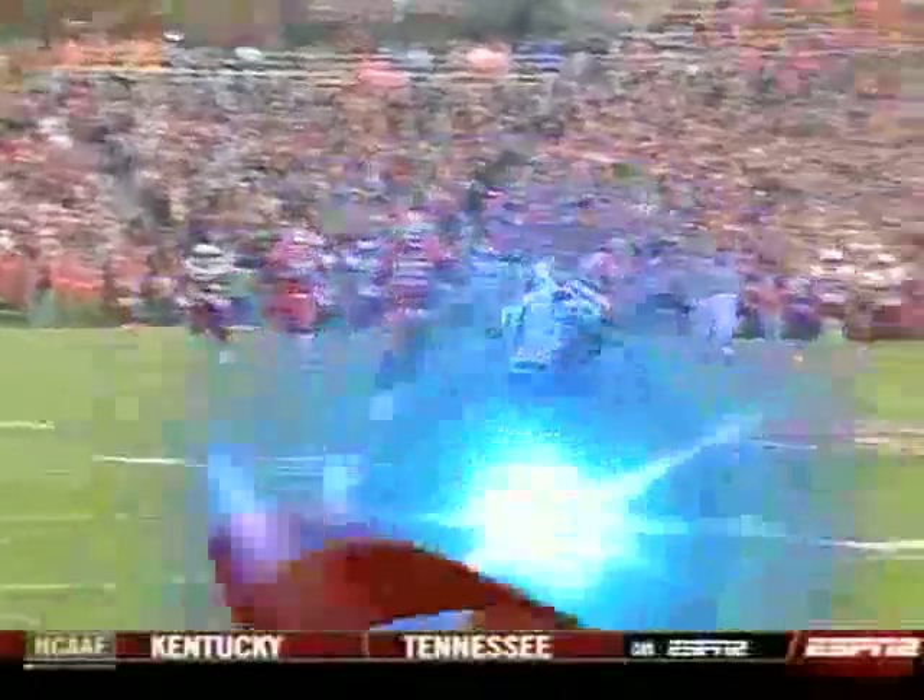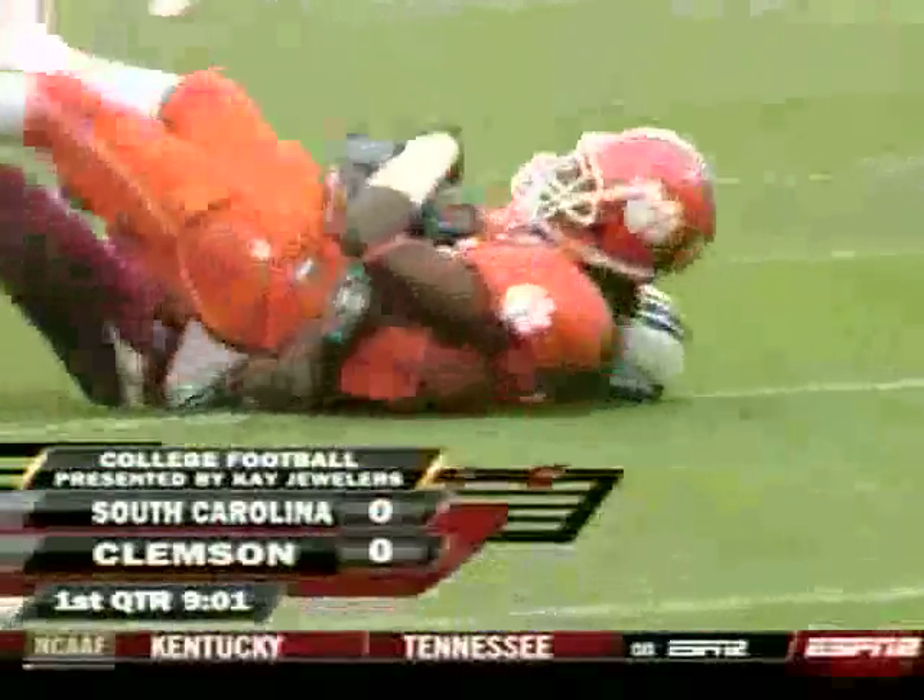So South Carolina, they have a chance, they get a couple of first downs and then they throw it away. When we come back, Clemson will have the football.